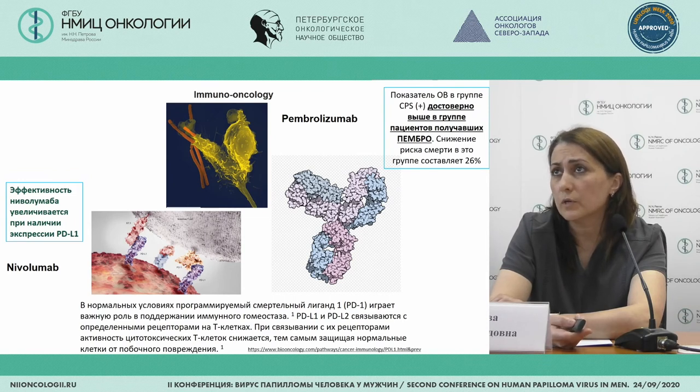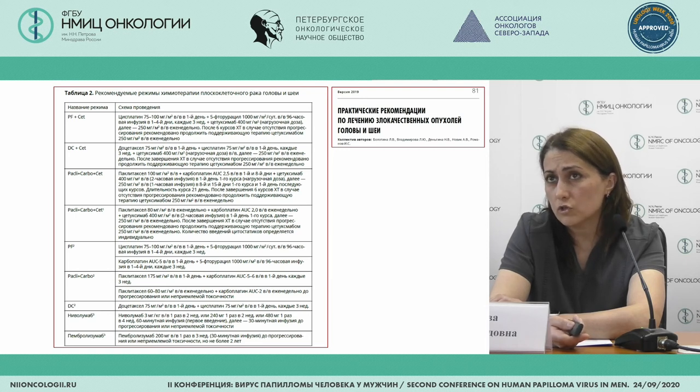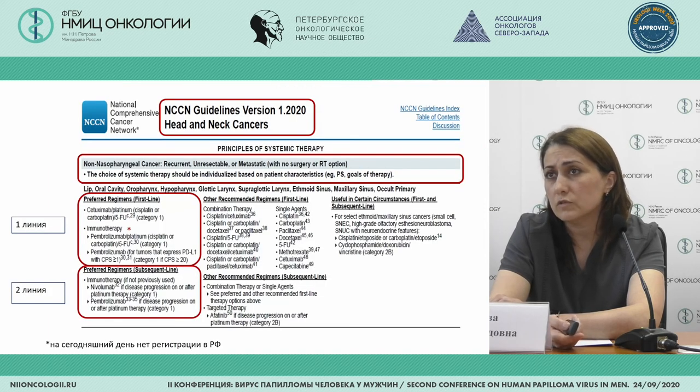Immuno-oncology is used in these patients with pembrolizumab and nivolumab. These patients have quite good survival, approximately 26%. The medications available are not many — we don't have a large armory. We have first and second line therapies, which is quite sparse for patients with head and neck tumors, but the targeted and immune-oncology medications allow us to provide good remission.